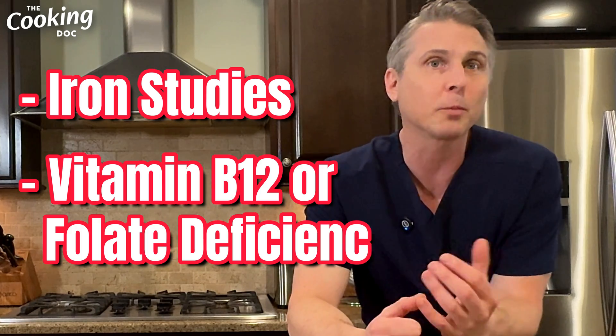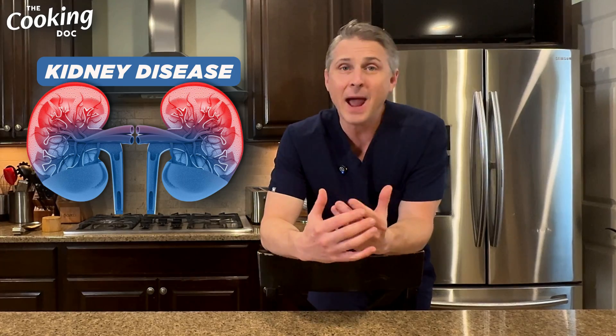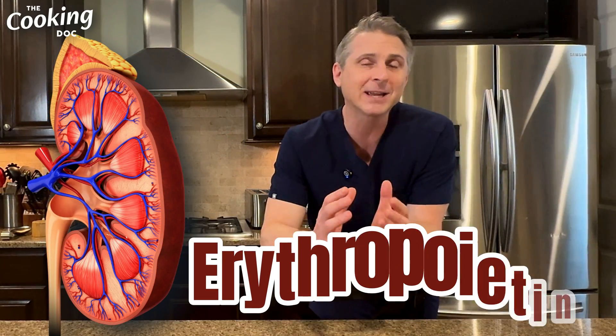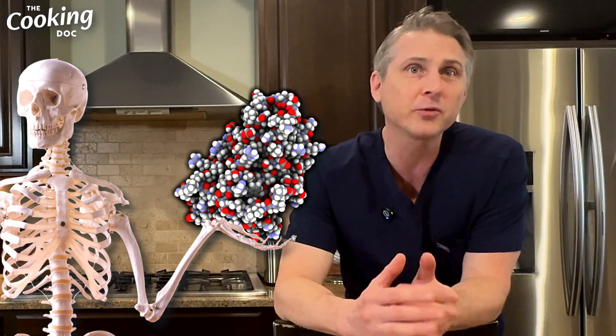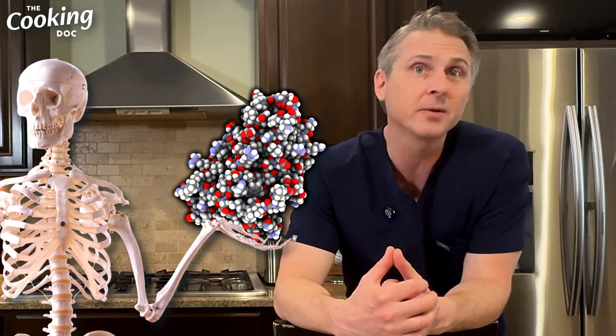Let me know in the comments if you'd like a separate video about the labs we typically check to find out what is causing anemia — things like iron studies or B12 and folate. If you have kidney disease, you may have a low hemoglobin because your kidneys aren't producing a hormone called erythropoietin, which tells the bones to make red blood cells. So if you have a low hemoglobin and kidney disease, ask your doctor what the next step should be — they may be able to help you raise up your blood count.